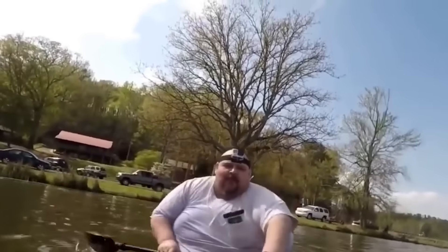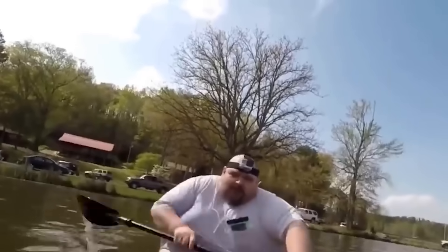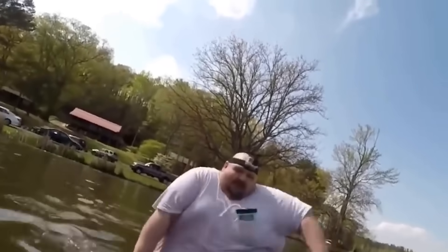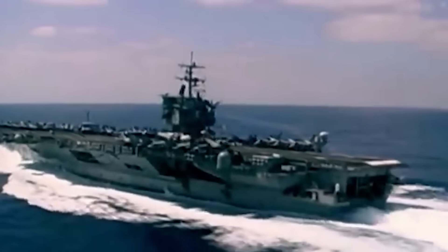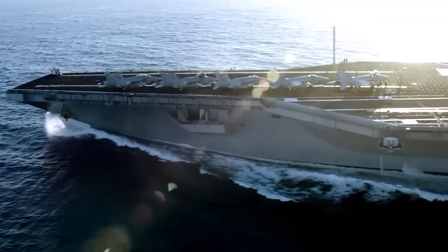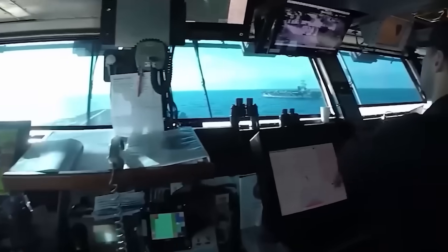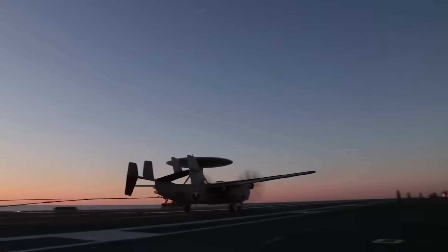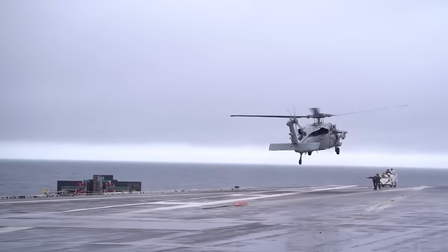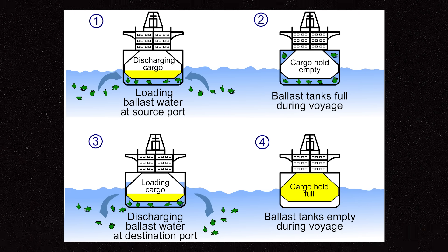Imagine you're in a canoe and someone pours water into one side — the canoe tilts. But if you pour water on the opposite side, it levels out. This is the same principle, but on a much larger, automated scale. The carrier's ballast system is controlled by complex computer software that constantly monitors the ship's tilt, or list. If waves start pushing the carrier to one side, the system adds or removes water from specific ballast tanks to counterbalance the tilt.